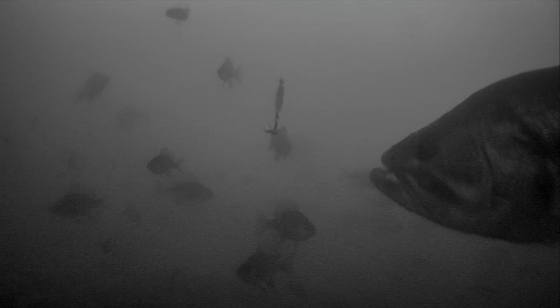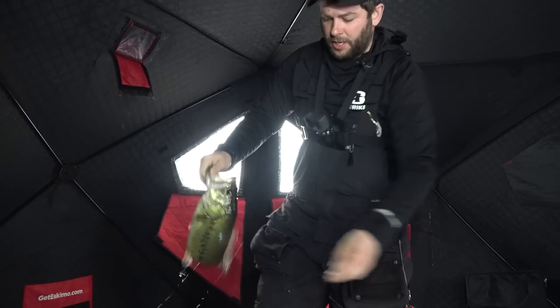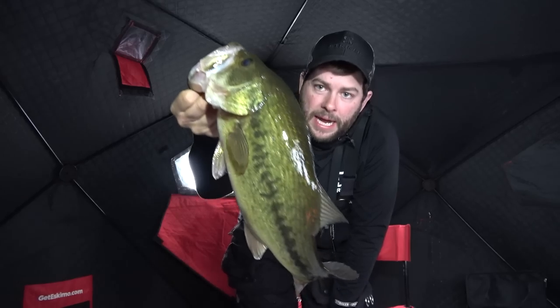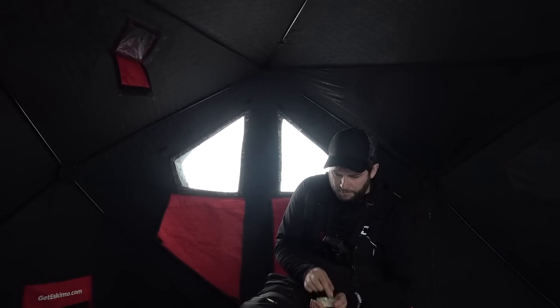Whoa, whoa — there's a big bass, holy smokes! Got him! Look at this bass — it's huge, oh my goodness! That is a tanker. Season's gonna end in about a week here, so — male or female, I don't know — get down there and make some more big bass babies. That was sweet and all the bluegill are gone. That was wild, he came out of nowhere. That's one of the biggest bass I've caught this season.